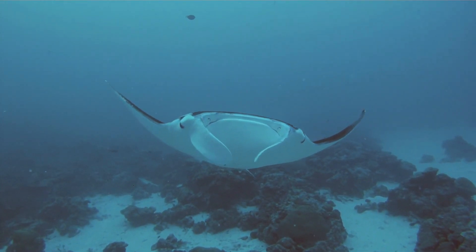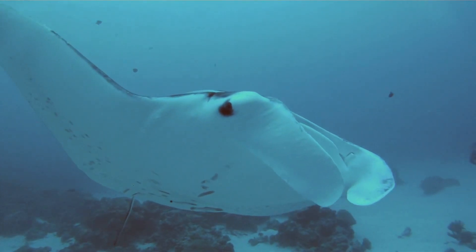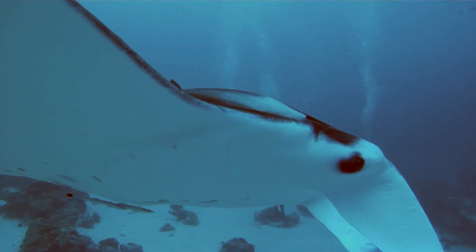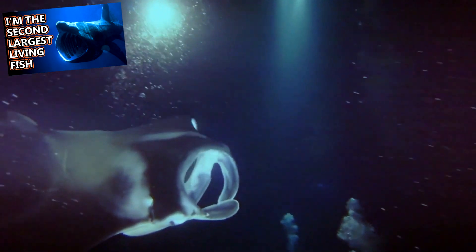Natural predators to manta and devil rays include sharks and orcas, but these large fish can accidentally land in fishing nets and may also be fished for gill rakers. Manta rays use their gill rakers for collecting food, like basking sharks.